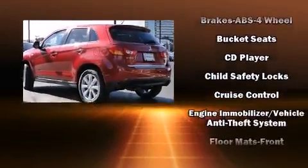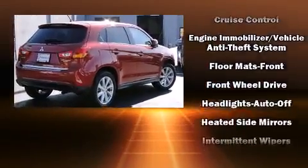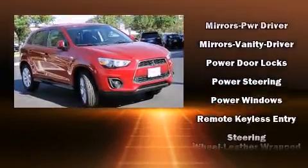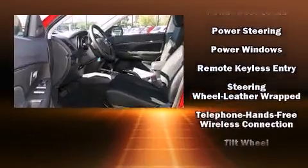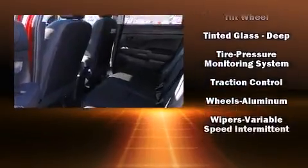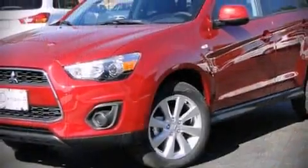Mitsubishi also prioritized safety and security with features such as dual front impact airbags, front side impact airbags, traction control, brake assist, anti-whiplash front head restraints, a security system, and four-wheel disc brakes with ABS. Electronic stability control supplements these mechanical systems, so you'll maintain precise command of the roadway.